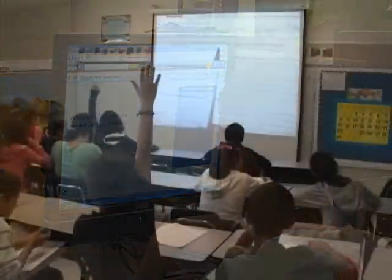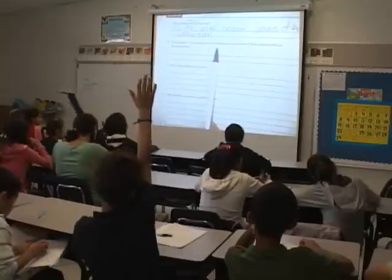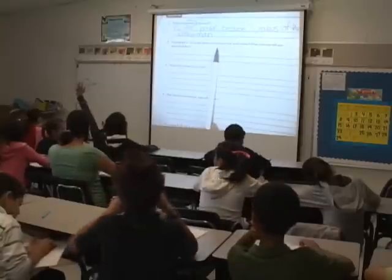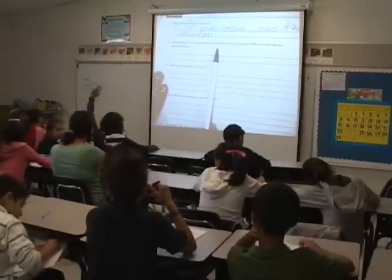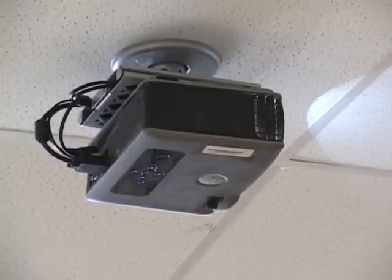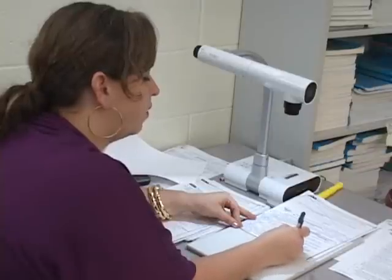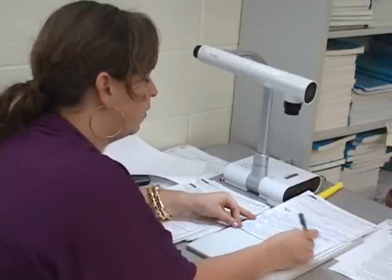In the classroom, teachers use mounted projectors in every classroom, and some teachers have assigned document cameras. These document cameras are used to facilitate student understanding and increase engagement.